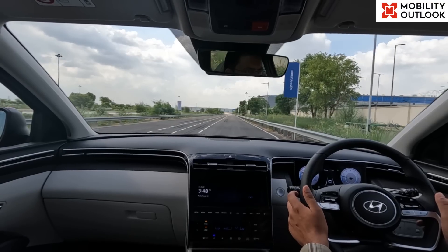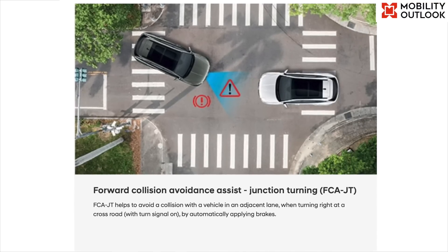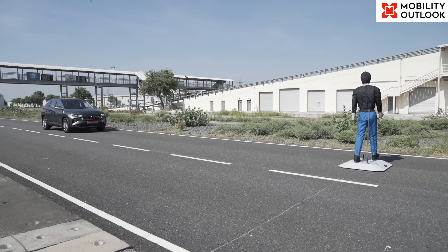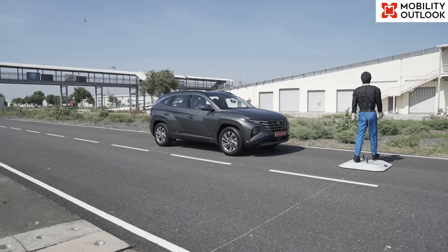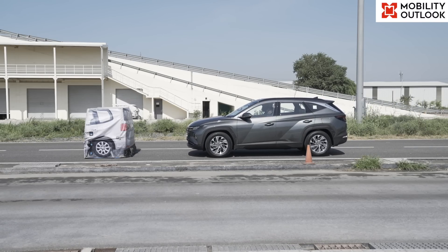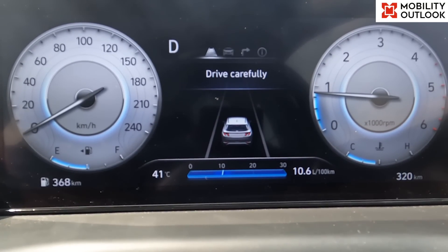The forward collision avoidance assist, or FCA, for example, utilizes front radar sensors and a windshield-mounted camera to detect obstacles like vehicles, human beings, or bicycles in the front that are too close for comfort, and would apply the brakes on its own if the system senses a chance of collision.